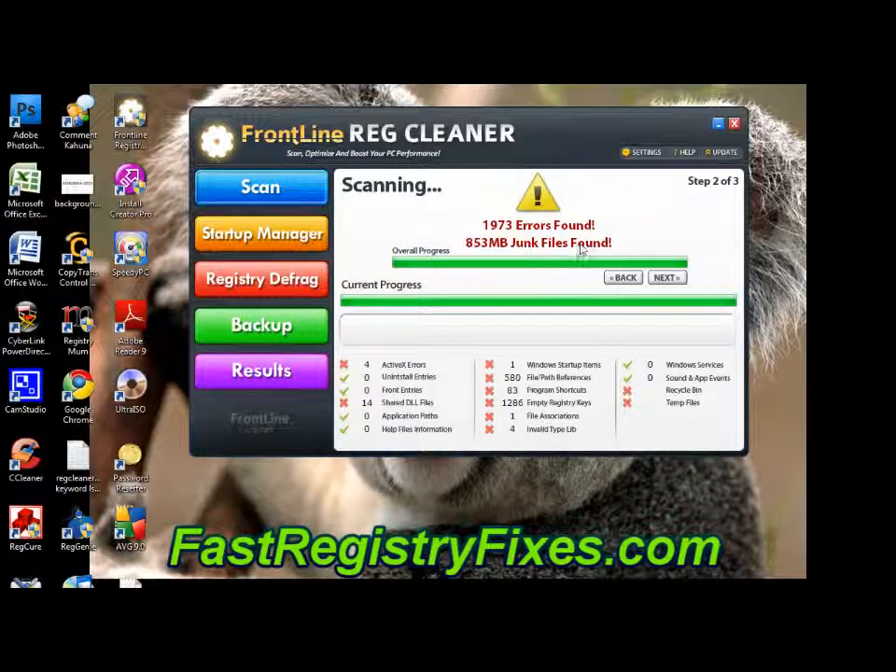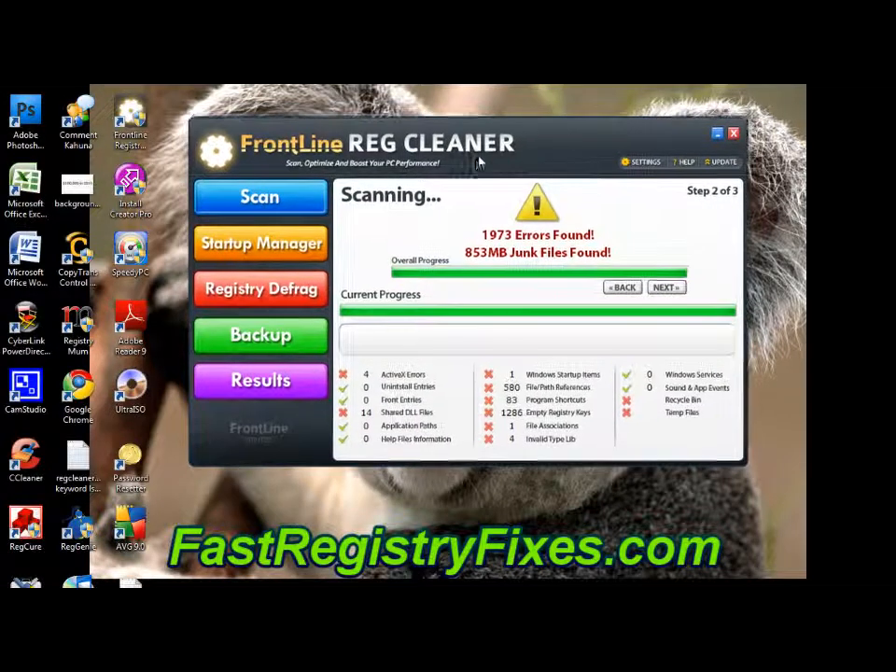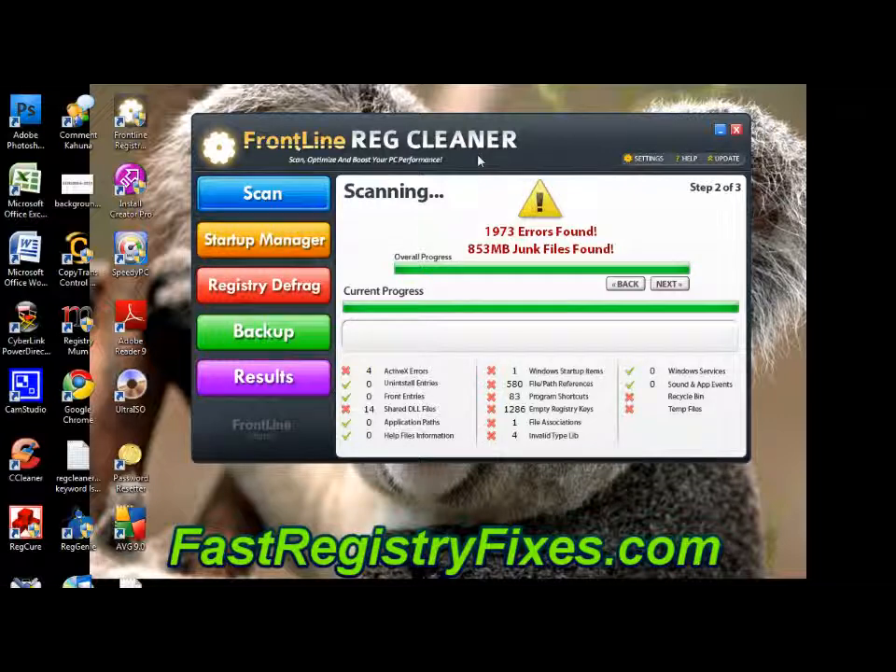As you can see the scan's now finished and it's found 1,973 errors and 850 megabytes of junk files. Whenever you use a registry cleaner it finds errors and fixes them inside the system files and the registry of your PC, by looking through the files and identifying the problems. The ones that fix the most problems are the ones that find and identify the largest number of errors and any other problems on your system.